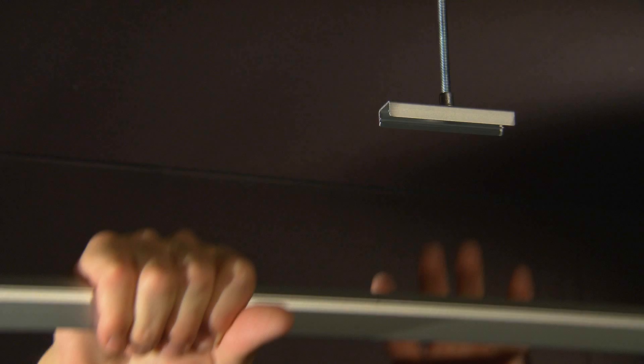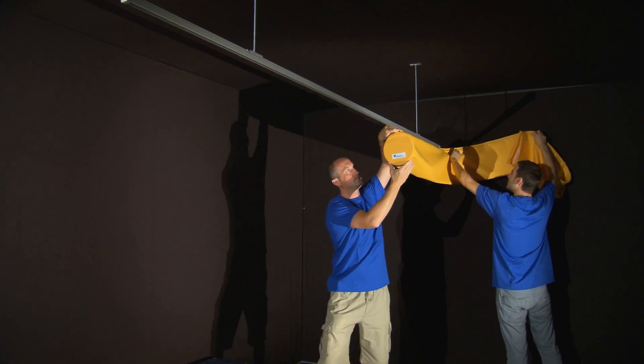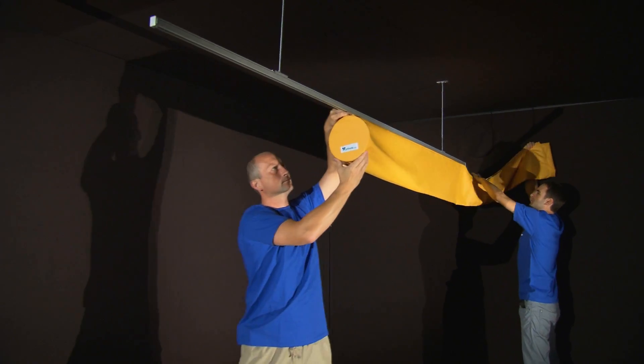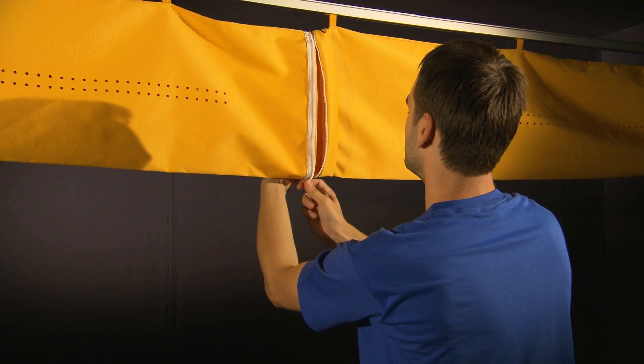Compared with traditional heavy steel systems, the installation of fabric diffusers is noticeably faster. What takes a week with sheet metal can usually be completed with our production in a day.